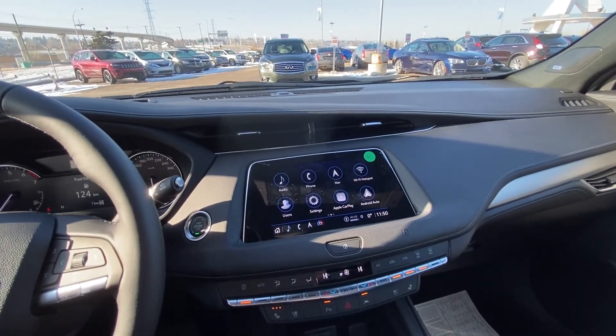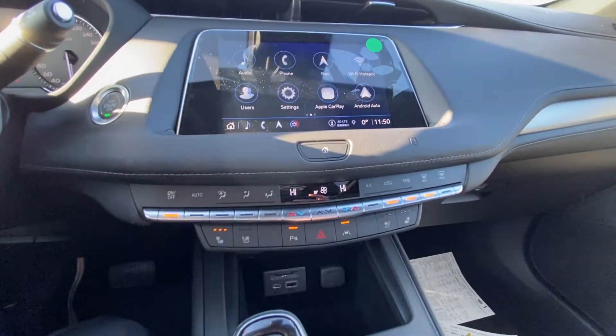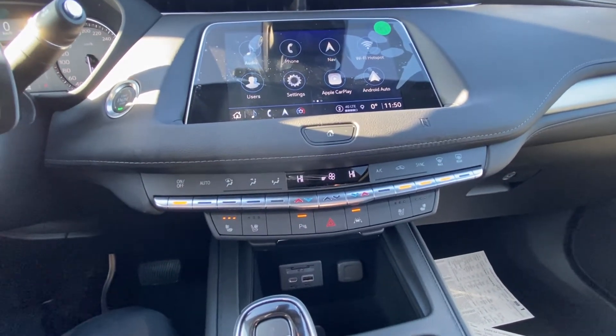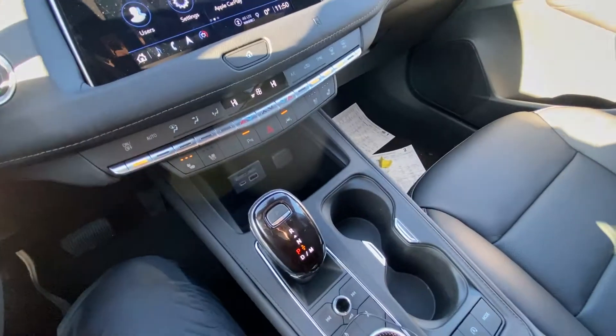We do have a large touchscreen with Apple CarPlay, Android Auto, as well as navigation. Dual-zone climate control with heated and ventilated front seating, parking sensors, lane keep assist, as well as the automatic shifter knob.